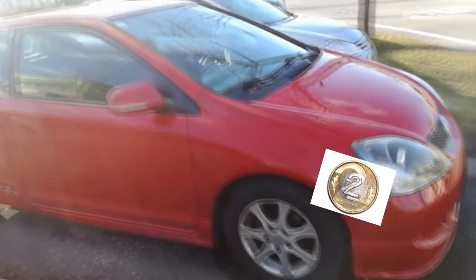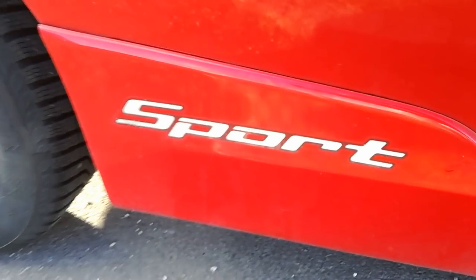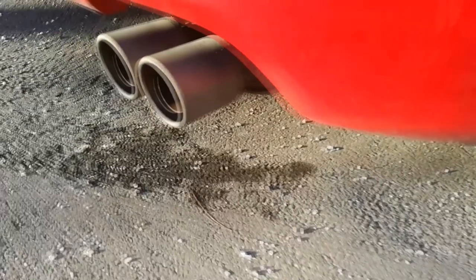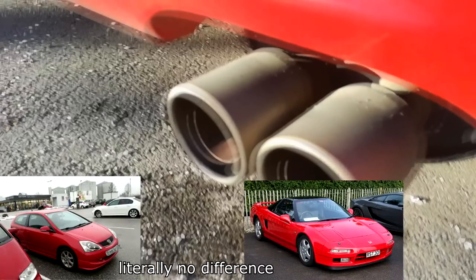I will now show you why this is the most extreme car ever. This is the ultimate badge — it shows that this is almost a Type R and adds like 9 billion HP. This is the ultimate racing exhaust that makes this Civic sound like a fucking NSX or something.